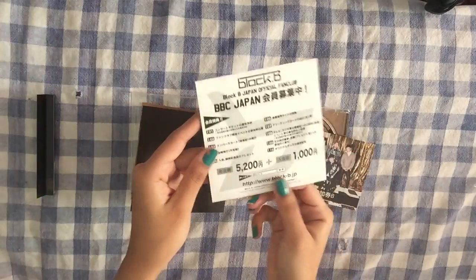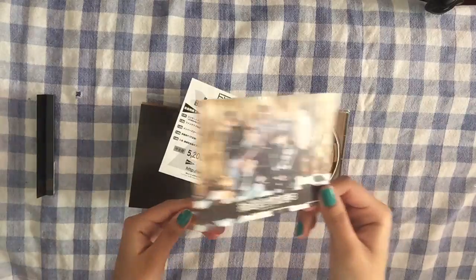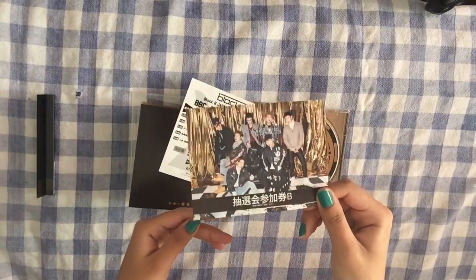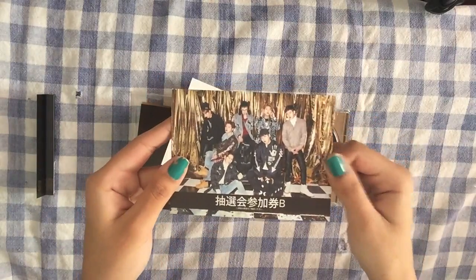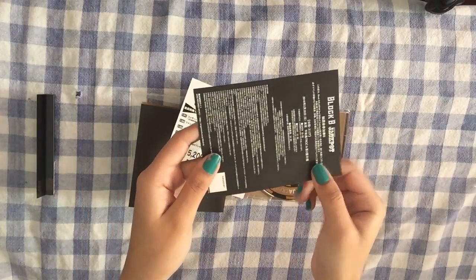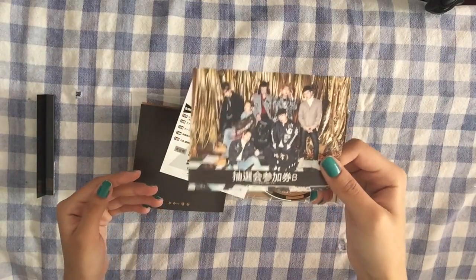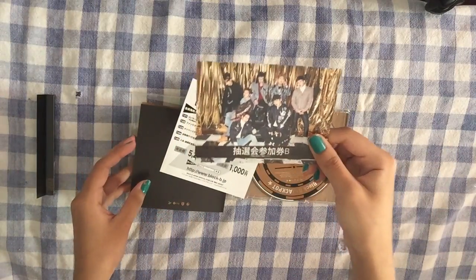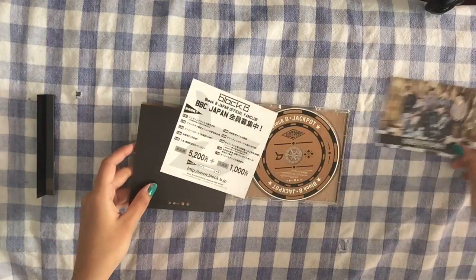They have the Japanese version of Jackpot, and then the instrumental version — what they call the karaoke version. And then these are the limited edition member tickets. This one looks like the group ticket. I don't know if you get the group ticket with every normal version, or if the member you get is random, but this is the one I got. It's pretty neat, really nice photo.